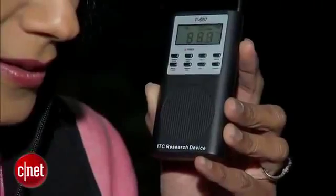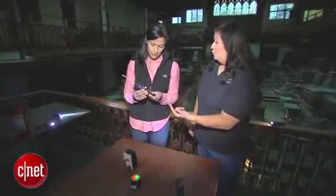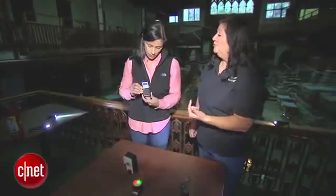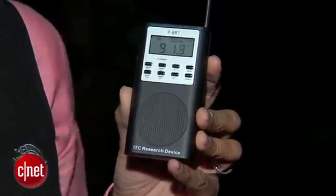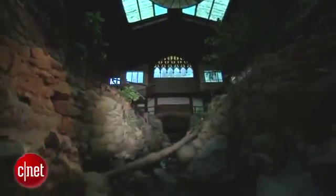First up, a spirit box — a modified radio which is supposed to give ghosts a voice. It will do an AM-FM sweep of the radio frequencies in the area, and if you're patient enough and ask the right question, it will answer you. Young says she once heard her name through the spirit box. But that's why I like this — you can use it, you can believe it, you cannot, but when I heard my name, I'm going, okay, there's something to this.